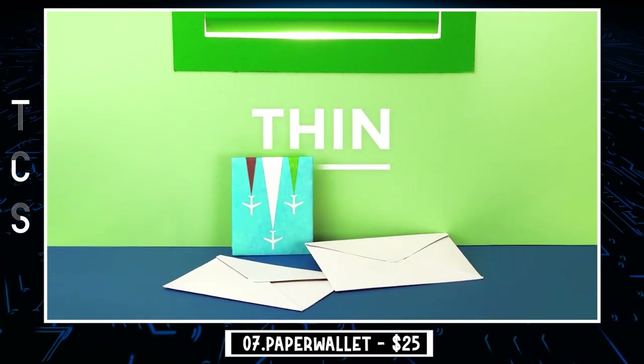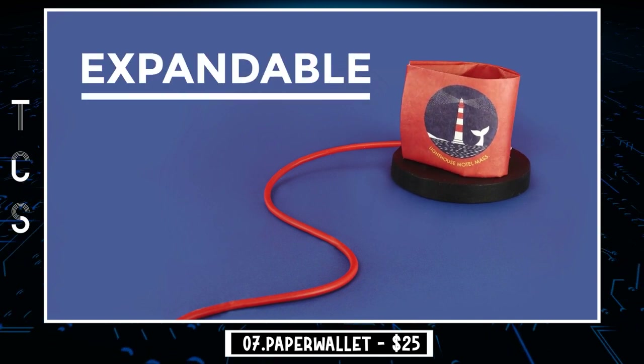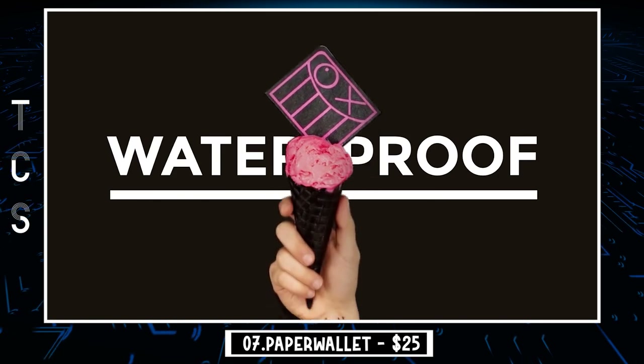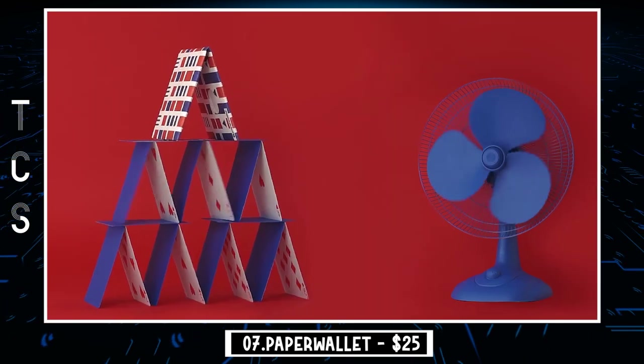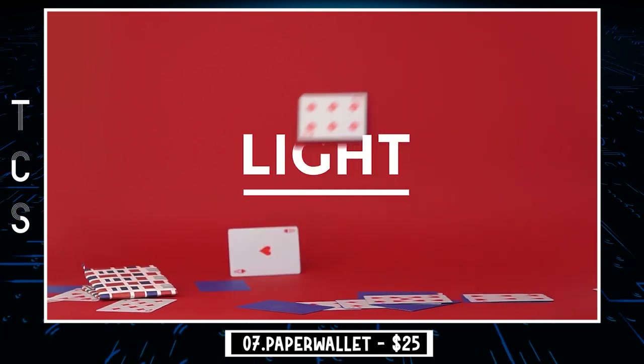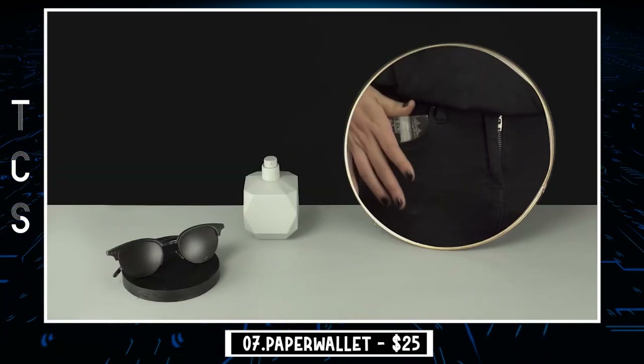Each of these slim bifold wallets is custom designed by artists around the world. These slim wallets are also unisex, so whether it's slim bifold wallets for men or women, look no further than this comfortable, beautiful, and safe collection of minimalist bifold wallets. Try this slim wallet today and see how much lighter your life and your pockets can be.